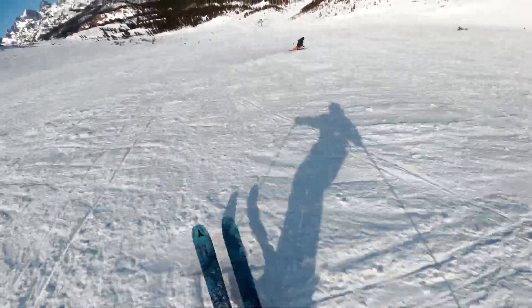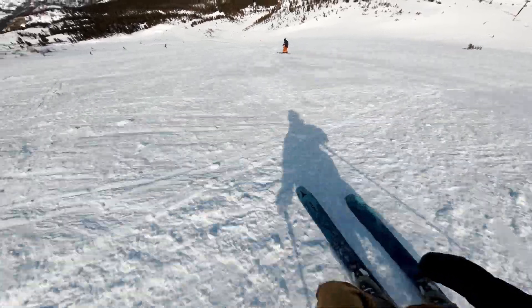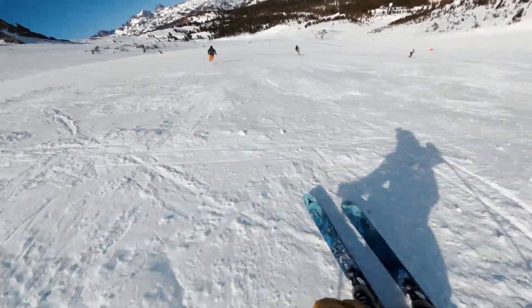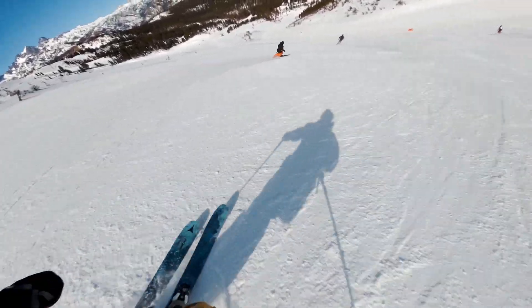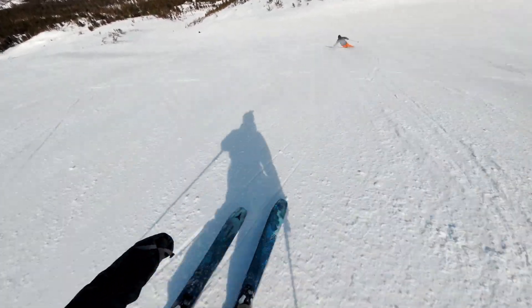We're following Chris. Every time I follow Chris, I feel like I get out of control because I try to go fast over crud. I guess this is the real test of the Ben Chetlers — follow Chris through the crud on his skis.